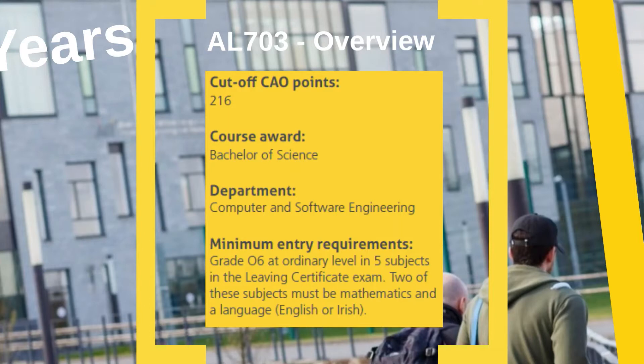Any QQI — that's Quality and Qualifications Ireland — Level 5 qualification is acceptable. Applicants to this programme are required to have one specified Mathematics module included in their award, or alternatively have their Leaving Certificate Mathematics. Refer to the QQI information listed under Student Resources on the CAO website for the list of accepted Mathematics Modules.